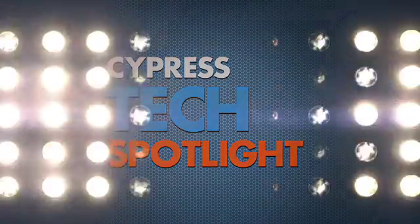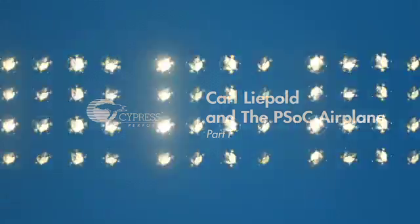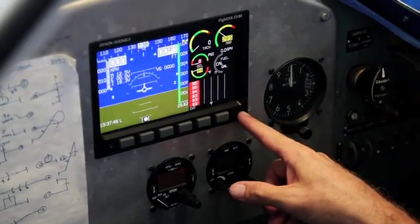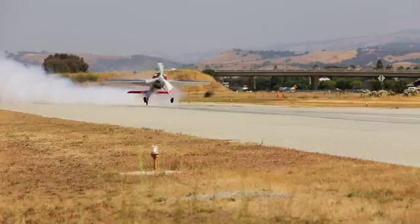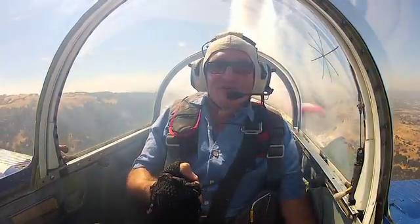Welcome to the premiere webisode of Cypress Tech Spotlight. Every week we take a look and dive deep into how Cypress technology is being used in the modern age. This webisode is the first in a four-part series that follows aerobatics expert Carl Leopold and his amazing PSOC airplane through many twists and turns.